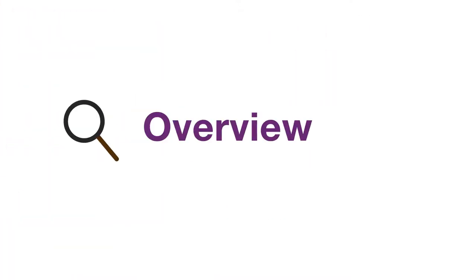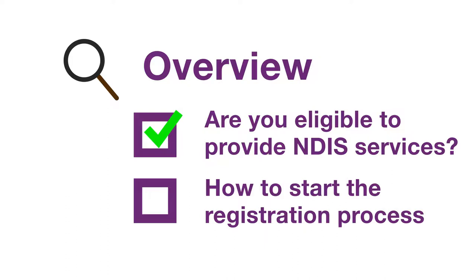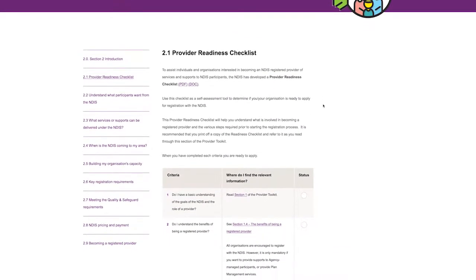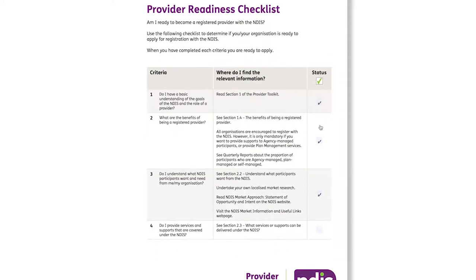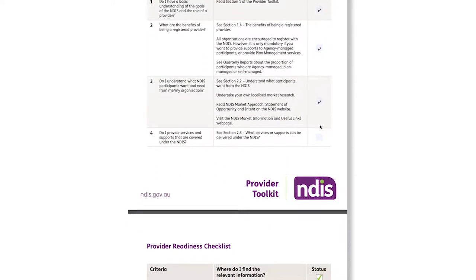This overview explains how to figure out if you're eligible to provide NDIS services, along with how to start the registration process, as outlined in Section 2 of the Provider Toolkit. The Provider Readiness Checklist is a very useful tool that you'll find in Section 2. The checklist outlines the things you need to do to prepare to register for the NDIS. It's a good idea to print this checklist and tick it off as you complete each step.